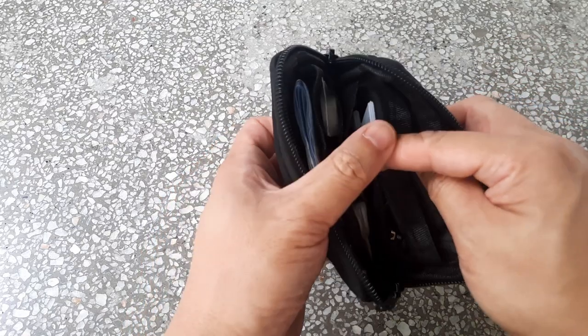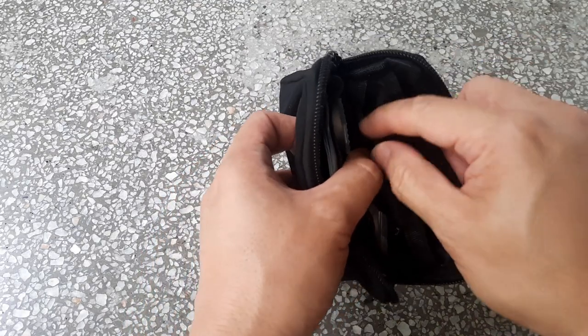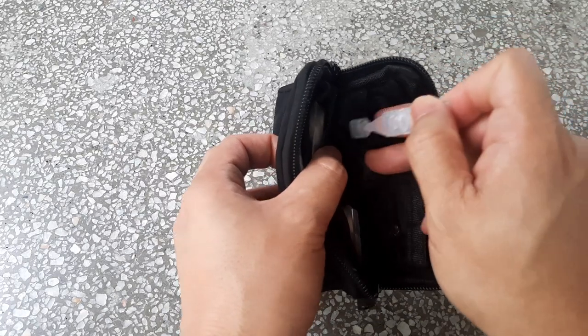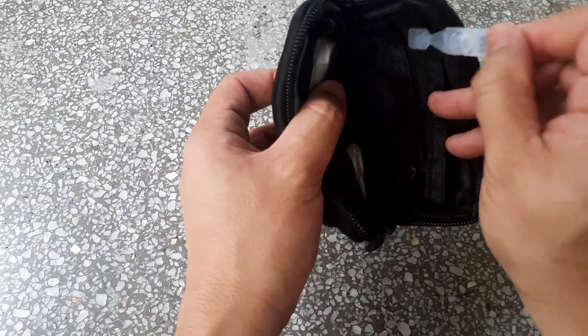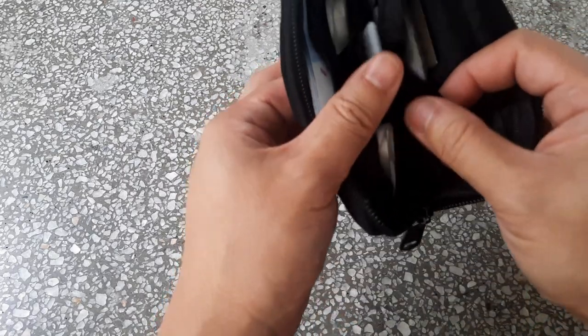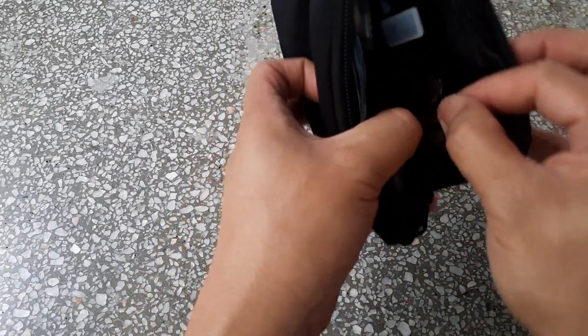Over here I've got a collection of different eye drops. In the urban environment it gets quite dusty, so it definitely helps to have some eye drops. Over here I have my keys.